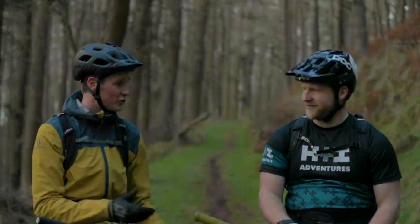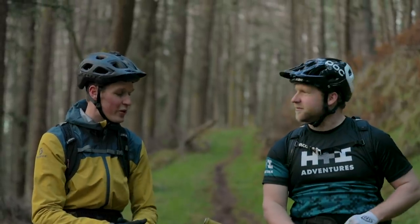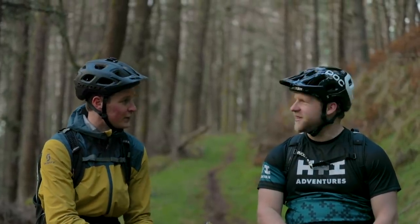Super fun little trail there — fast, flowy, a few drops, some straight lines, you could really carry speed. Nice little rip with you. But since you're here, I figured it would be a great opportunity to get some guide tips from the head guide for H&I. Secrets of the trade.